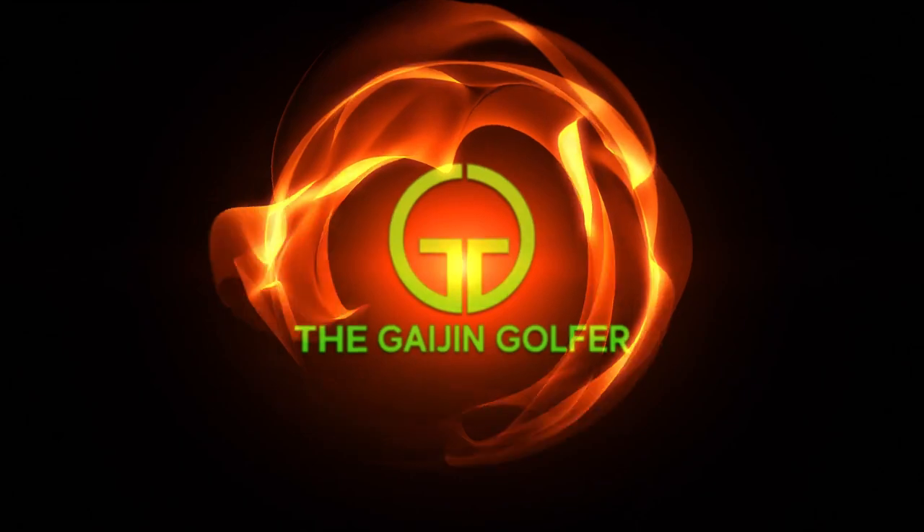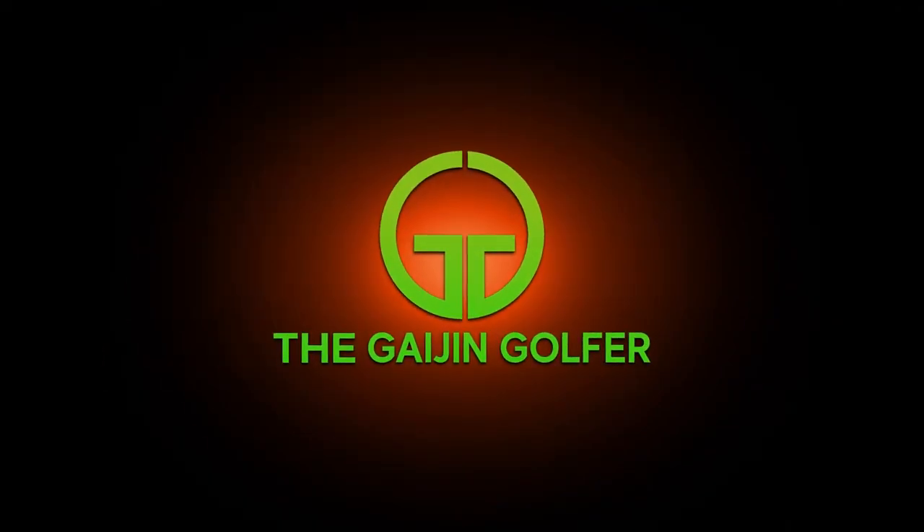You know that Japan makes incredible golf clubs, but did you know they make some other incredible golf products as well? In this video, I will show you two really awesome golf bags that I purchased from Japan that are not available here in the Western market. Hey guys, it's Noli with the Gaijin Golfer, where we take a look at Japanese golf products from a Western point of view.